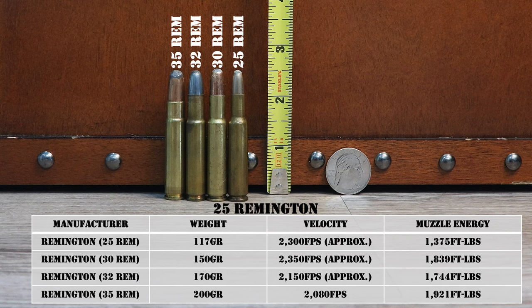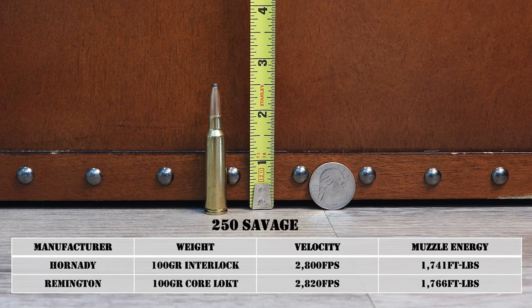Up next is the .250 Savage, also known as the .250-3000 Savage. This cartridge came on the scene in 1915 and was one of the very first speed demons of the 20th century. Charles Newton designed this round to fit in a Savage Model 99 lever-action rifle, which could use pointed bullets thanks to its rotary magazine instead of a tubular magazine. The .250 Savage uses basically a shortened .30-06 case necked down to .25 caliber. Newton's original load was a 100-grain bullet at 2,800 fps, but Savage's marketing folks lowered bullet weight to 87 grains to achieve 3,000 fps — making it the fastest commercially produced cartridge in the world at the time, which is where the name .250-3000 came from.